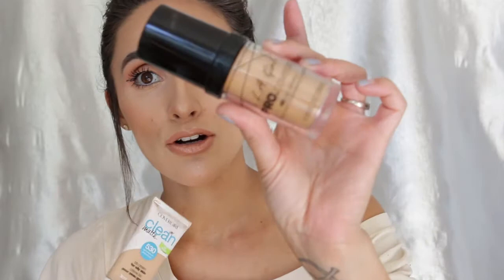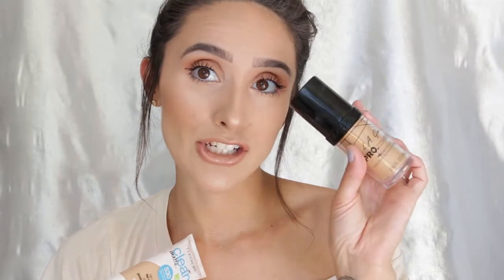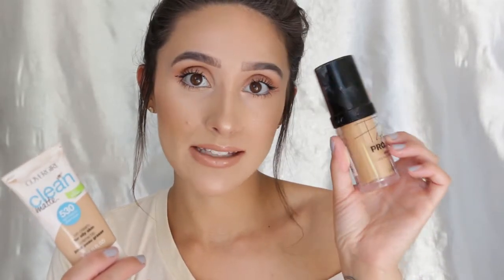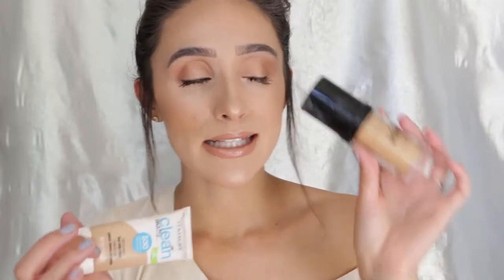Starting off with face products. During the month of March, mostly in the first half of March, I was really loving the LA Girl Pro Coverage HD Foundation and I have the shade Nude Beige. I did do a first impressions on this and I ended up really loving it, but it is a tad too dark, so I've been mixing it with my CoverGirl Clean Matte BB Cream in light medium, and these two put together is so perfect. I have the hydration and dewiness of this with added coverage, and this helps make it slightly less dewy, so these two together is like the most wonderful drugstore combo ever.